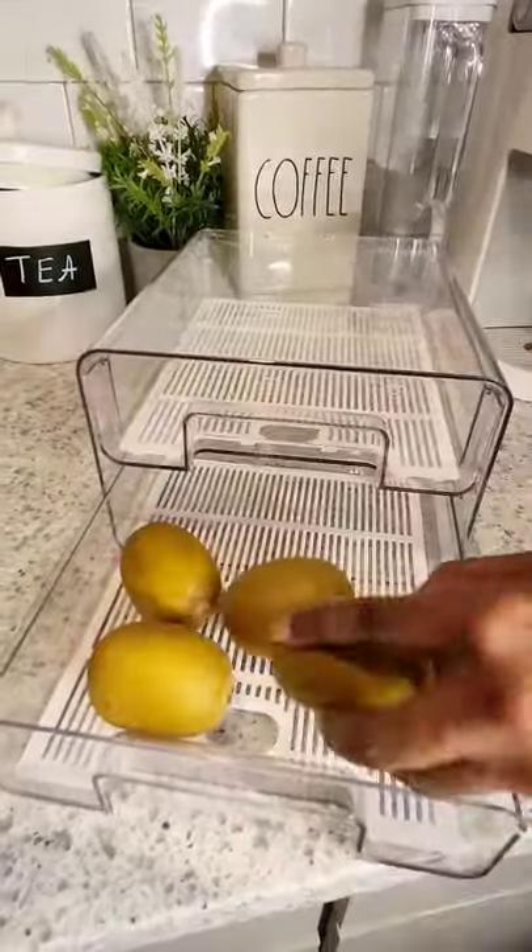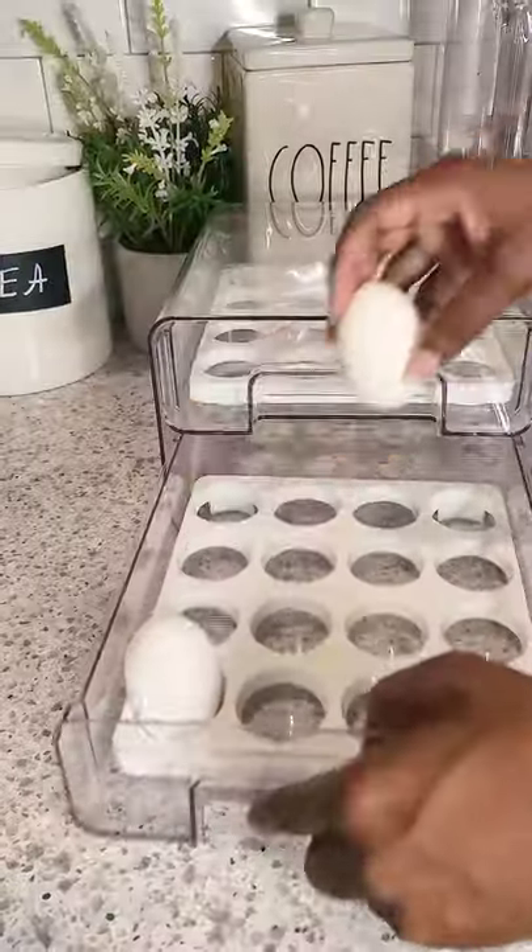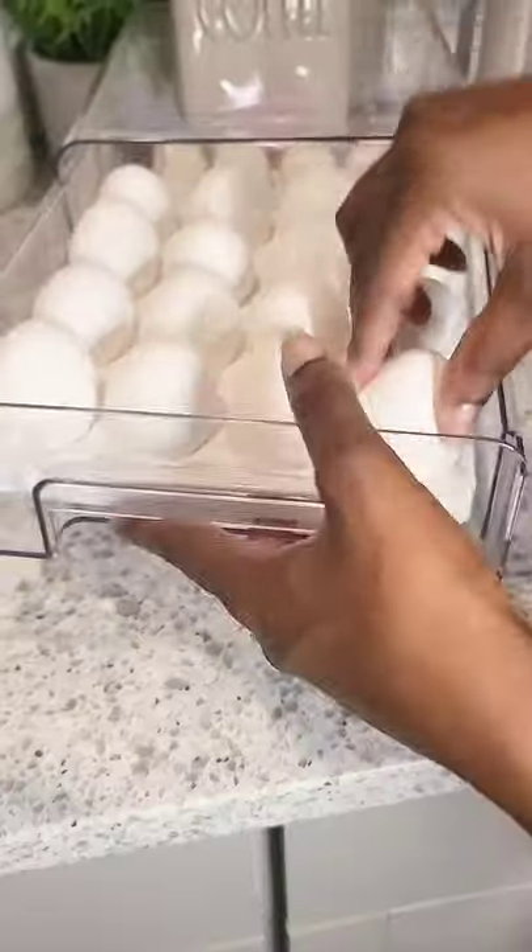Next up are these drawers. I love these drawers because you can easily grab and go and get what you need. The third container I love is this egg drawer — I am obsessed with this drawer.